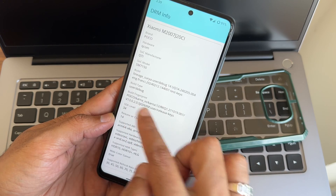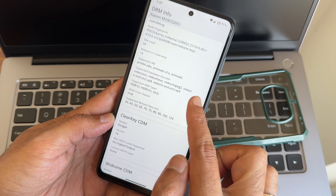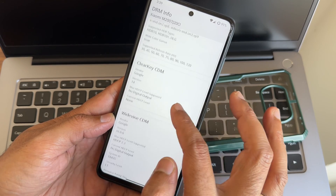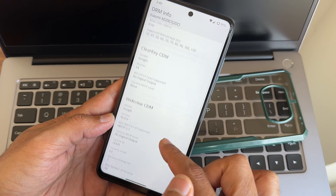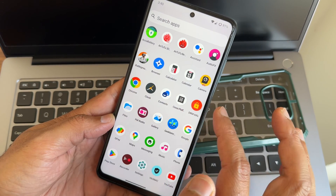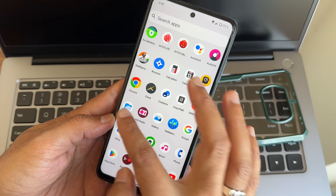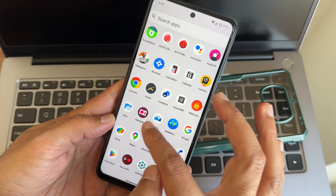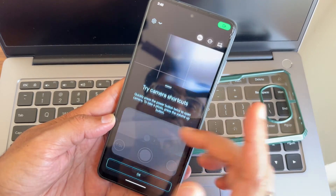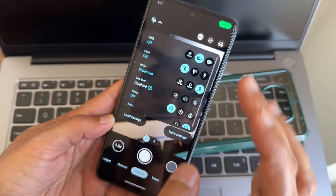The Android version is 14. Supported display formats include HDR and HDR10 Plus, and Widevine Level 1 certified — no need to worry about watching OTT applications. A files manual file manager is implemented here. FM radio is also implemented. I'm using the EGC camera here as you can see.